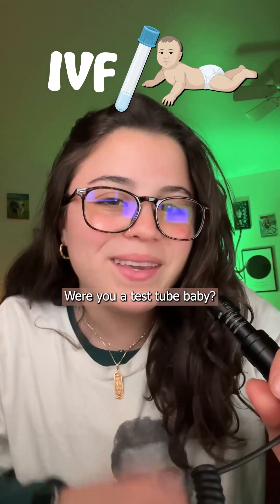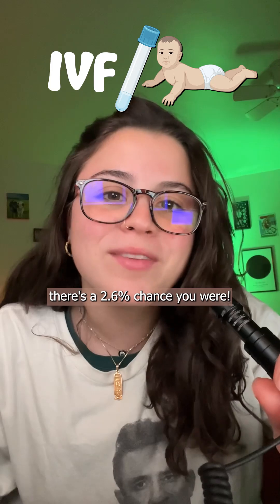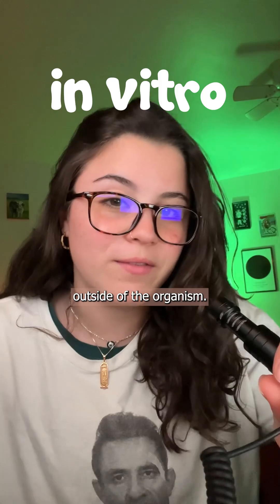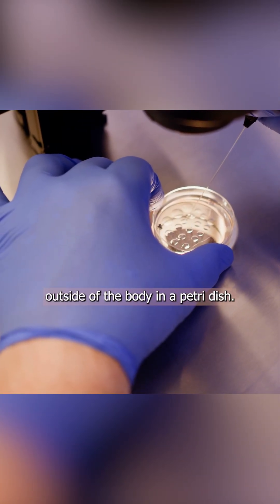Were you a test tube baby? If you were born in the U.S. in 2003, there's a 2.6% chance you were. In vitro literally translates to 'in glass,' but it simply means living outside of the organism. For IVF, it means that fertilization happens outside of the body in a petri dish.